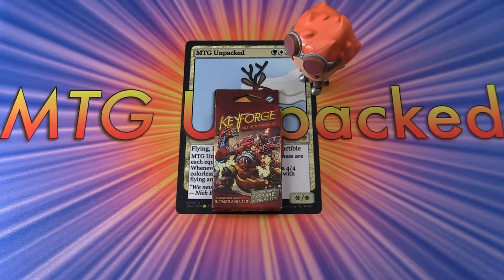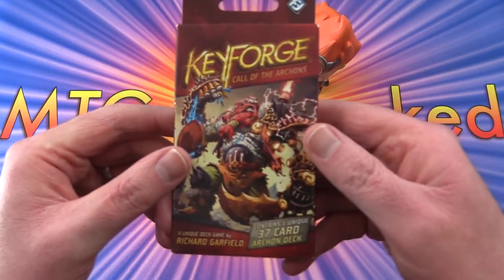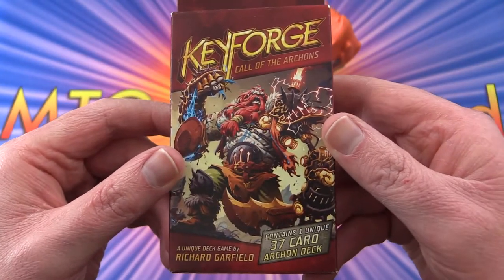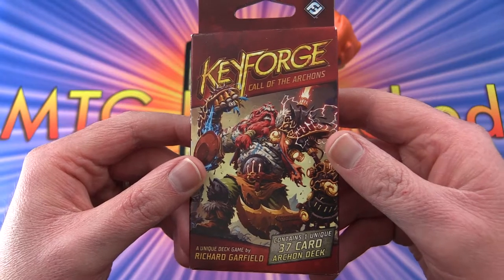So let's see what we've got here. Keyforge: Call of the Archons — I don't know how you pronounce that. It's all very mysterious to me.